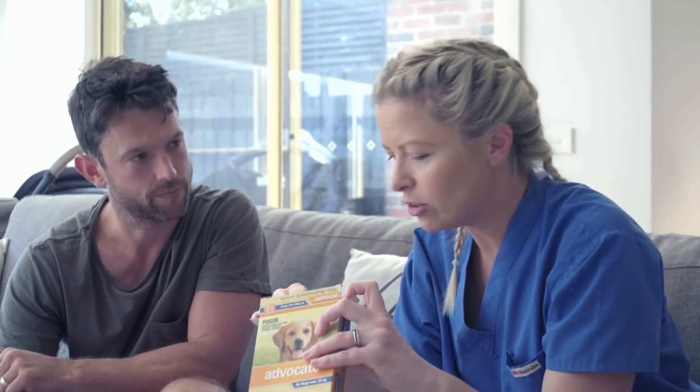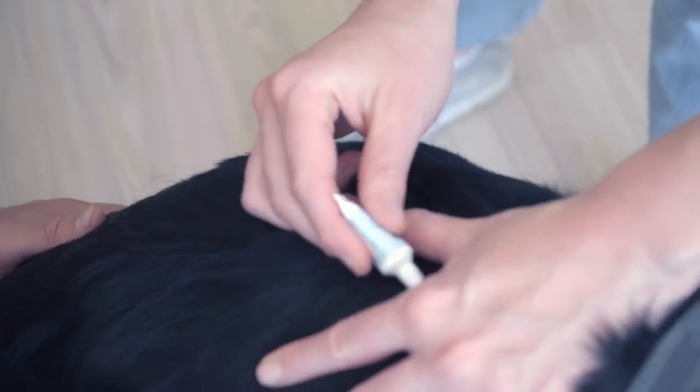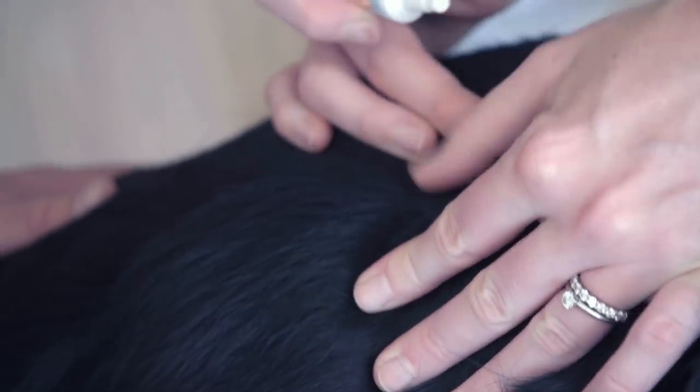Because Arrow's over 40 kilos we're going to need to use two of these tubes, and then we just spot them over three different spots along his back. We've just got to part the hair to get a bit of skin. So you just dab that along the skin — just make sure you part the hair so you can actually see the skin.